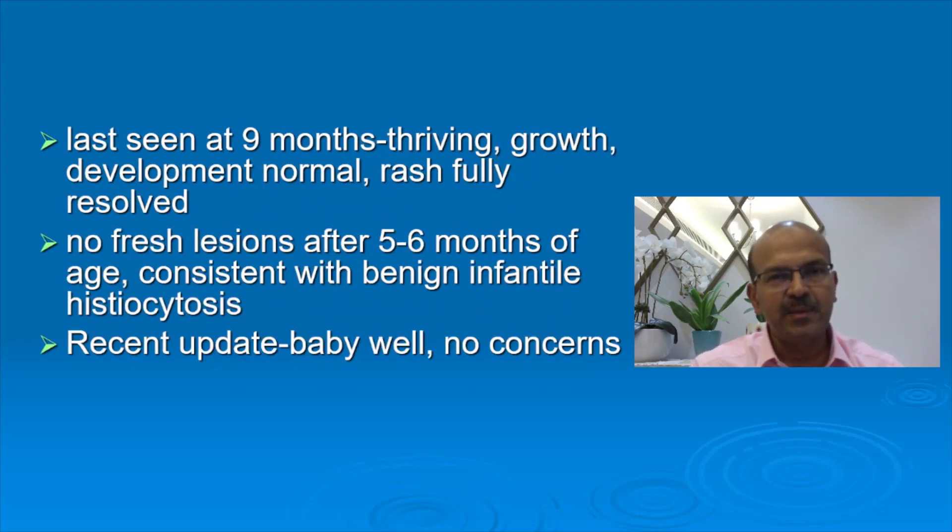The baby was last seen at nine months, and recently I heard from the family that even after four years of age, the child is thriving, growth and development are normal, and the rash did not come back after that. The baby had a suspected milk intolerance after that, but it was not related to this concern.